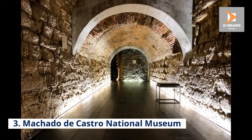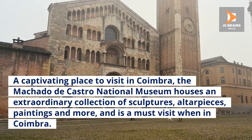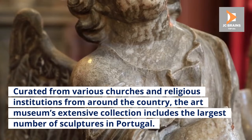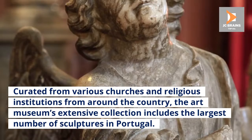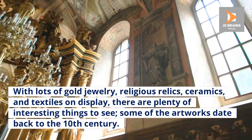Number 3: Machado de Castro National Museum. A captivating place to visit in Coimbra, the Machado de Castro National Museum houses an extraordinary collection of sculptures, altarpieces, paintings and more, and is a must-visit when in Coimbra. Curated from various churches and religious institutions from around the country, the art museum's extensive collection includes the largest number of sculptures in Portugal. With lots of gold jewelry, religious relics, ceramics, and textiles on display, there are plenty of interesting things to see. Some of the artworks date back to the 10th century.